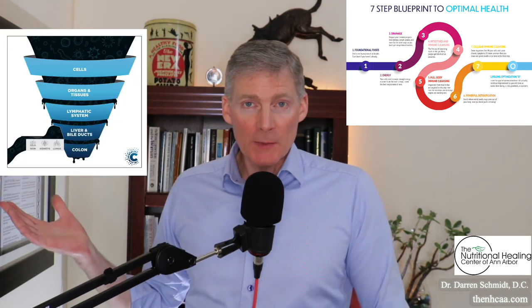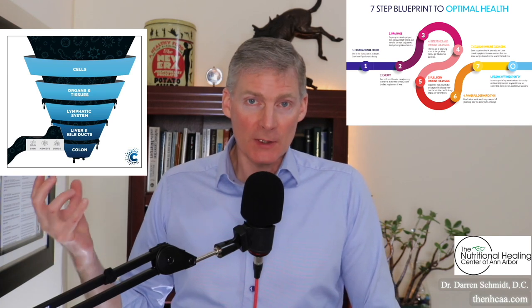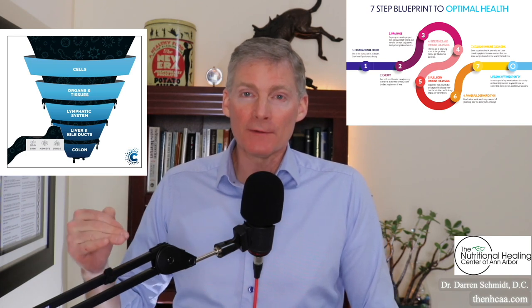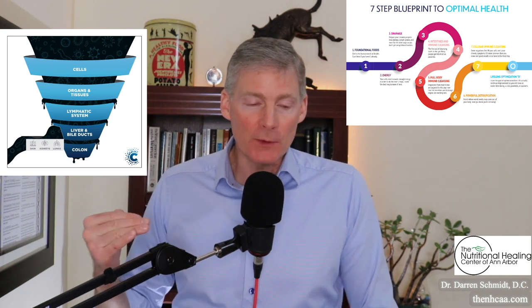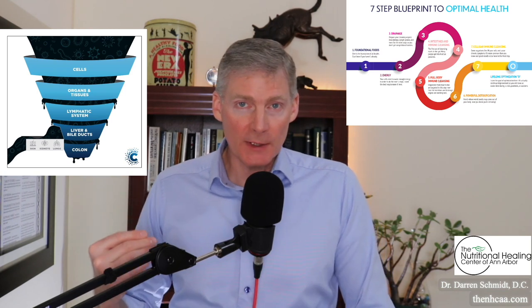Look at this image here — it shows what's called the drainage funnel. The very base is the colon. If you're constipated, forget about detoxing. You've got to make sure the bowels work, even if they're working with laxatives or herbal laxatives. You've got to get the bowels moving. The next one up is liver and bile ducts — that's where the Tutka comes in.